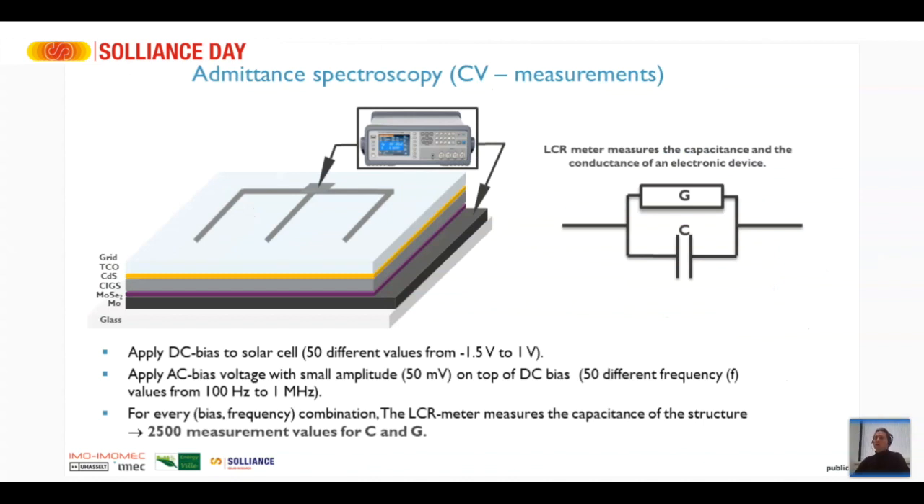One very powerful technique to analyze and reduce these defects is admittance spectroscopy — you can also call it CV measurements, which is just a more fancy word for capacitance-voltage measurements. We do exactly the same as for an IV measurement, but instead of putting a current measurement system between the back and front contacts, we put an LCR meter that measures the capacitance and conductance of the device. We apply a DC bias voltage varying from -1.5 V to 1 V.